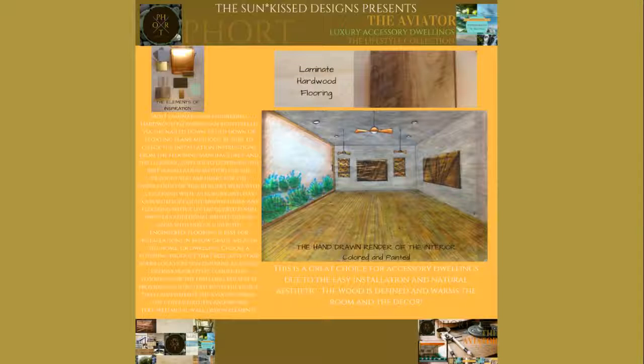Many engineered hardwood flooring styles are wider and offer a UV lacquered finish. When you choose engineered hardwoods, they can be installed in below-grade areas of your home or dwelling. I chose this flooring style for the dwelling because it provides a stiff texture to the design that complements the aviator theme in the copper fixtures and brown textured metal wall design elements, but also for its versatility in design and quality. When choosing your flooring, keep in mind that the engineering process enhances the natural strength of the wood. The versatility of the installation methods makes it perfect to add to your home or to your luxury accessory dwelling.